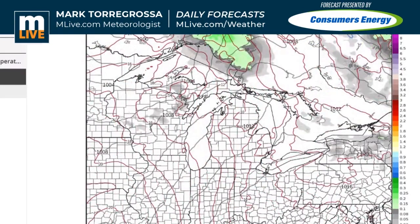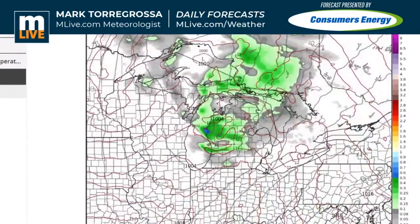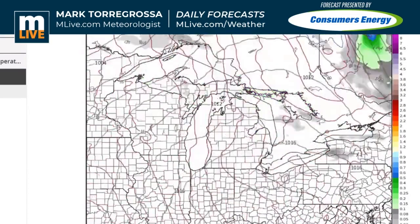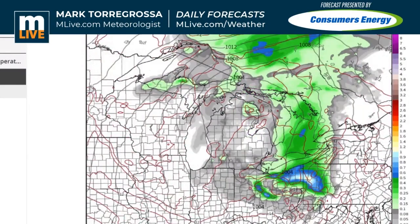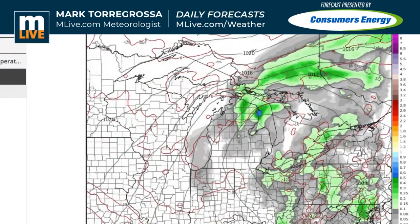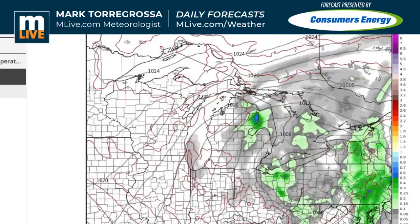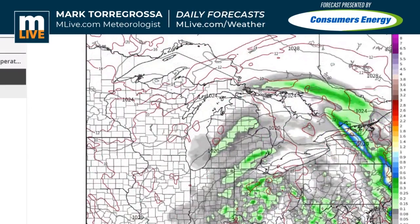Let's go into next week and see what we have. Monday we're back to a southwesterly flow, trying to warm up a touch. But then look what the European wants to do — it wants to bring another one of these closed areas of rain down into Tuesday and Wednesday of next week. And that's a cool flow, and it wants to keep it around.